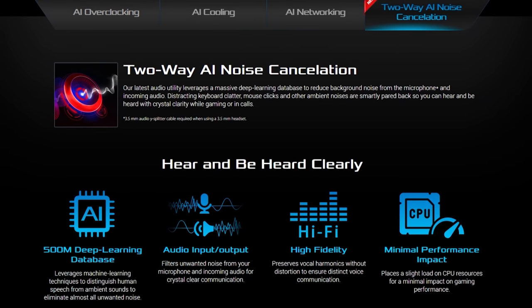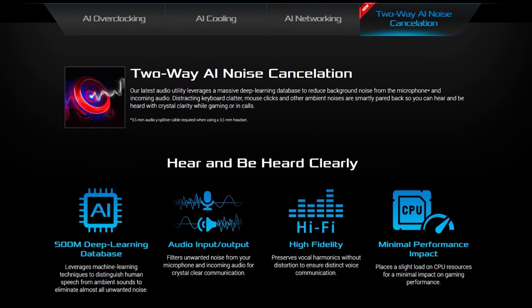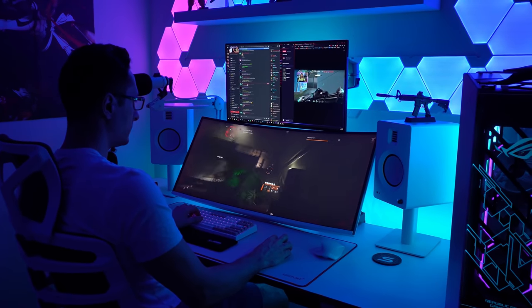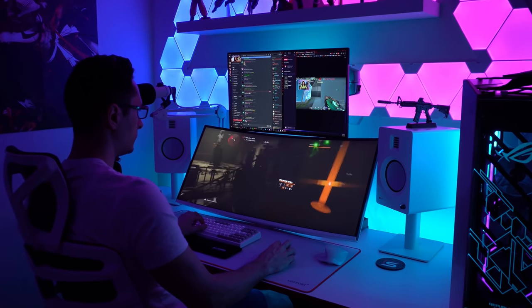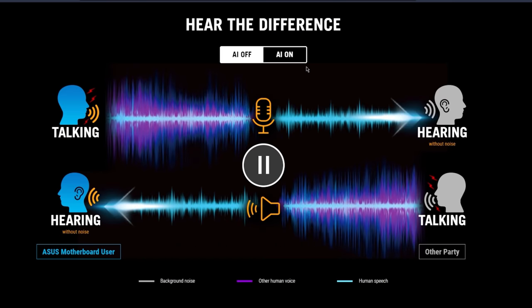Another thing I'm excited about is their new two-way AI noise cancellation. This feature helps reduce background noise from the microphone and incoming audio while preserving vocals at the same time. This removes distracting keyboard clutter, mouse clicks and other ambient noises so you can hear and be heard with crystal clarity while gaming or in calls. Two-way AI noise cancellation cuts out unwanted background noise from both your microphone and incoming audio, ensuring complete clarity for seamless communication.